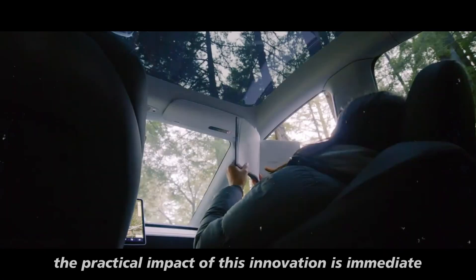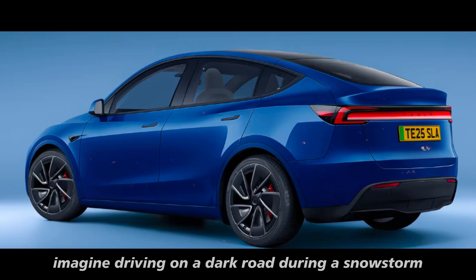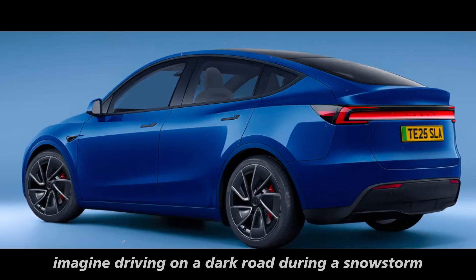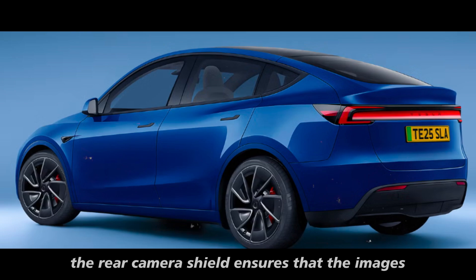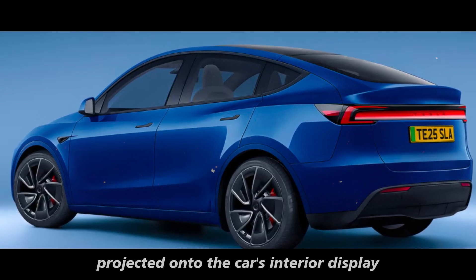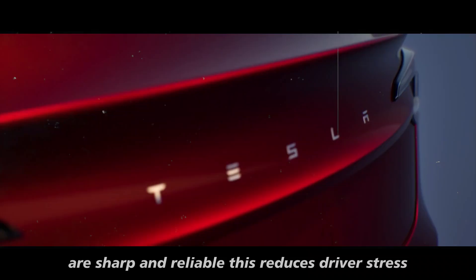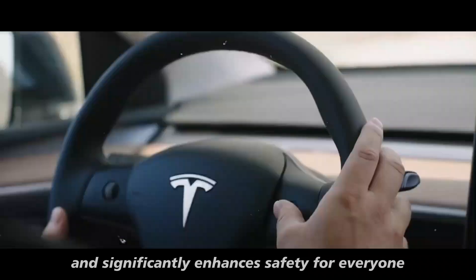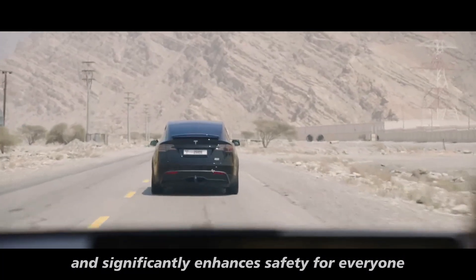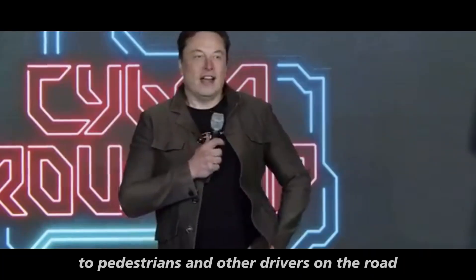The practical impact of this innovation is immediate. Imagine driving on a dark road during a snowstorm or navigating heavy traffic on a rainy morning. The rear camera shield ensures that the images projected onto the car's interior display are sharp and reliable. This reduces driver stress and significantly enhances safety for everyone, from passengers inside the vehicle to pedestrians and other drivers on the road.